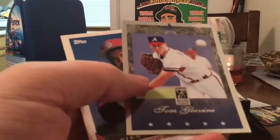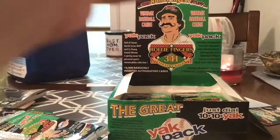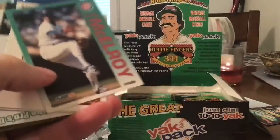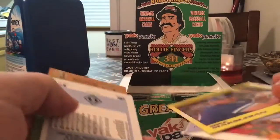And one of the newer cards you see in here: Donruss Elite Tom Glavine. There's not much here that I really want. We're getting to the duplicates — there's a Darin Dalton, one of those big head cards.